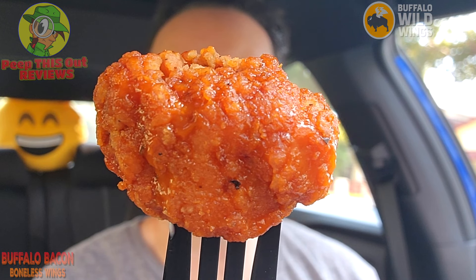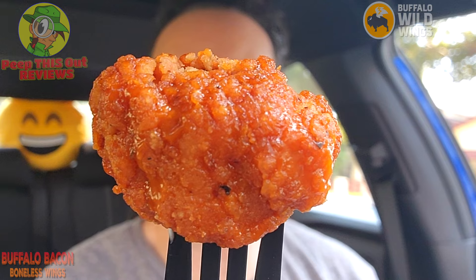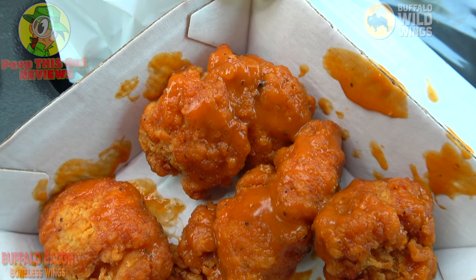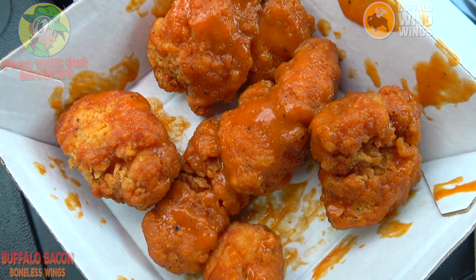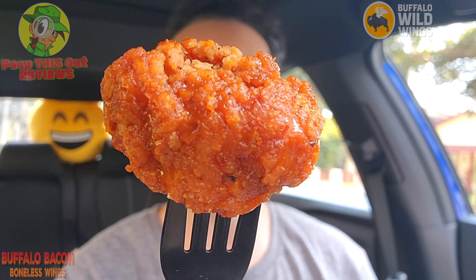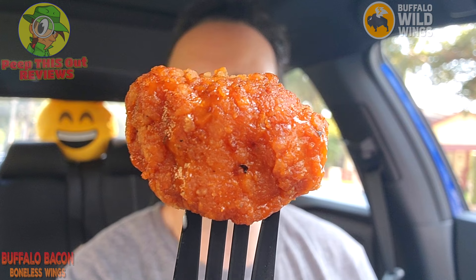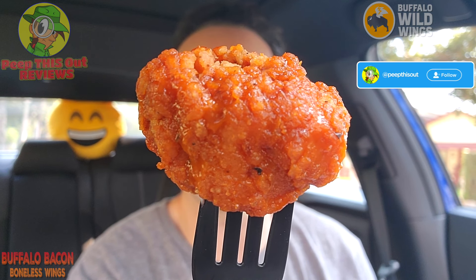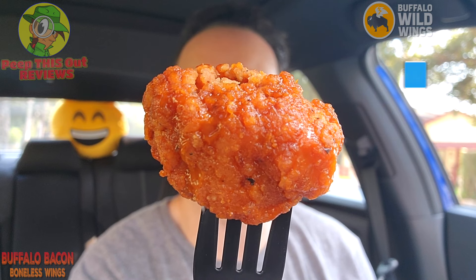Whatever you think these are — boneless wings or nuggets — you're definitely getting more for your money by going with the boneless version, because you're going to get a heartier situation. Considering the price point, that's something to consider. The sauce is pretty nice and overall I like it. I just wish there was a little bit more bacon flavor and not just the smoky action. I see what they're doing, but it's very tasty with the buffalo.